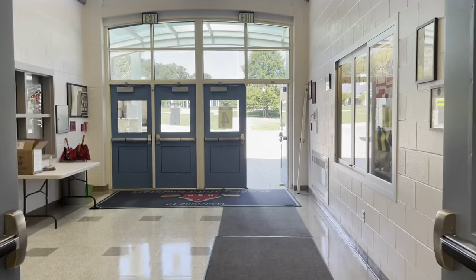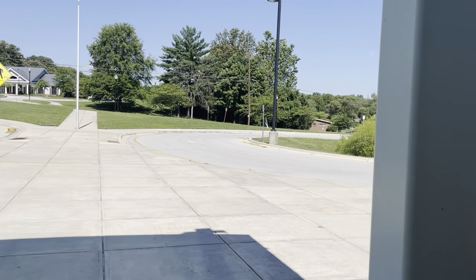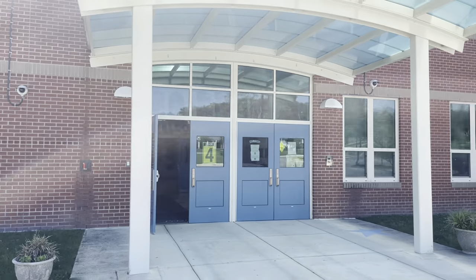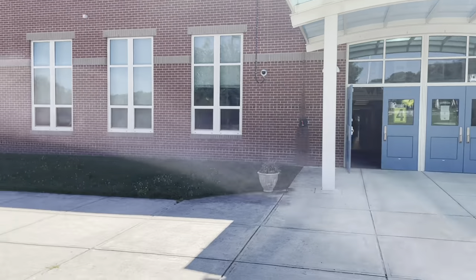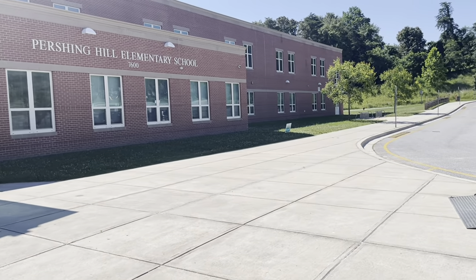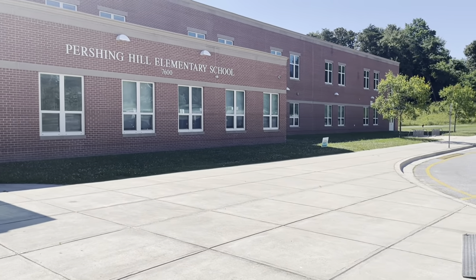Here we are exiting out the main doors — beautiful day out. Thank you for watching this virtual tour of Pershing Hill Elementary School. We are so excited for you guys to start here in the fall, September 8th. If you would like to partake in an actual tour of the school, I will be doing tours on August 19th. I will have two tours — one at nine o'clock in the morning and one at one o'clock in the afternoon. That way, if you have any questions, we can get them answered for you and you can get more of a feel for the building, the school, and our staff. Thank you so much — look forward to seeing you.